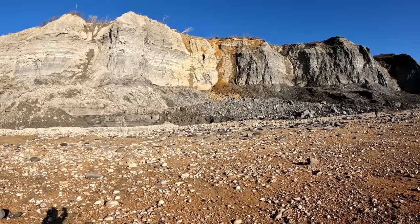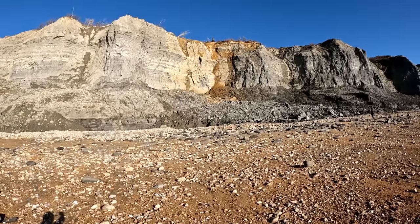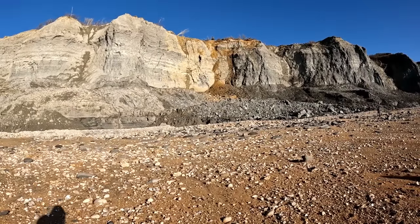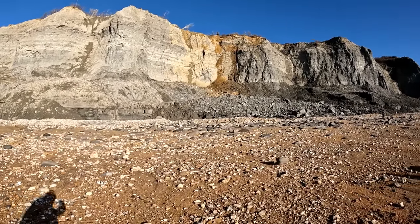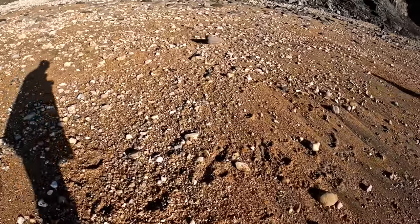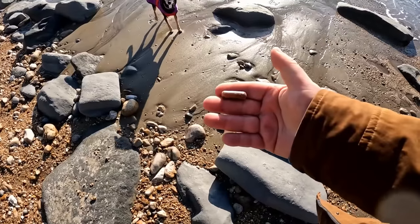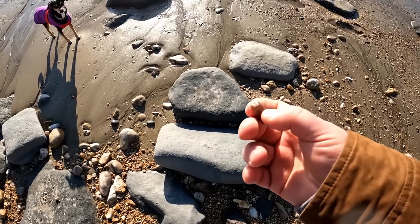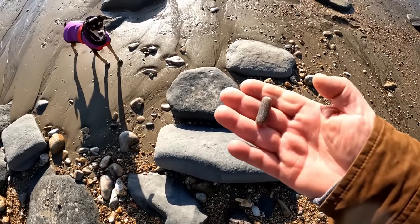We were just walking along here and there was a massive thump, which was a piece of that cliff there falling away. Of course you're not going to get things like that on camera unless you sit here with the camera trained on it all day. Another piece of a belemnite there — I don't think that's worth keeping, it's been rolled a lot, very eroded. We'll just leave that one.